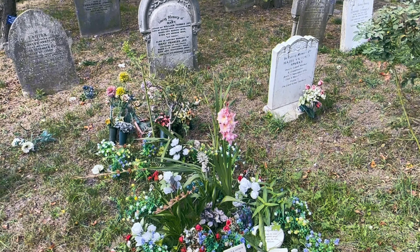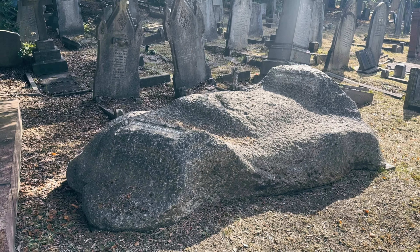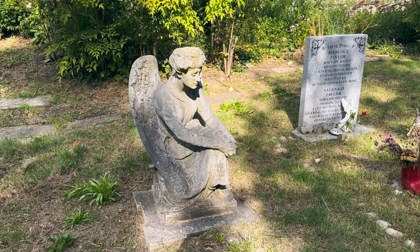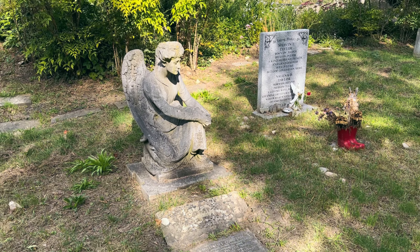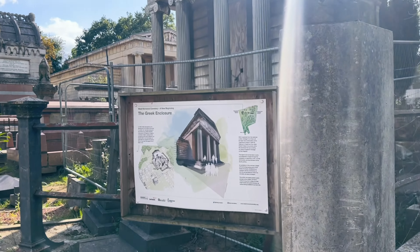This huge boulder is definitely one of the most unusual graves here. It's the grave of Charles Vine Hollybone and Sarah Elizabeth Wears Hollybone. I tried to search a little bit about them but couldn't really find anything.